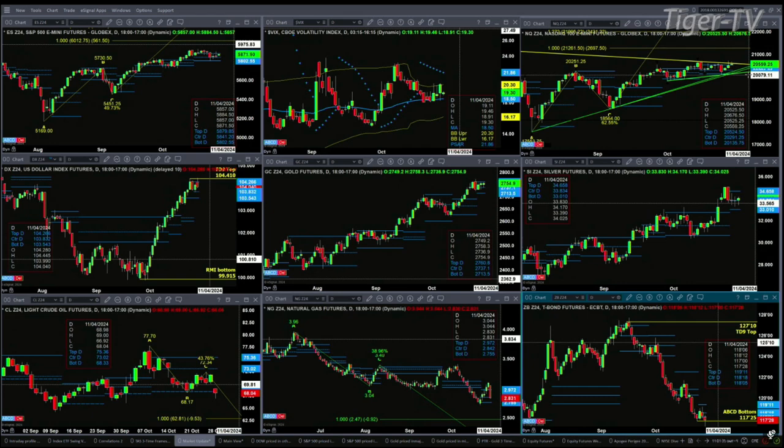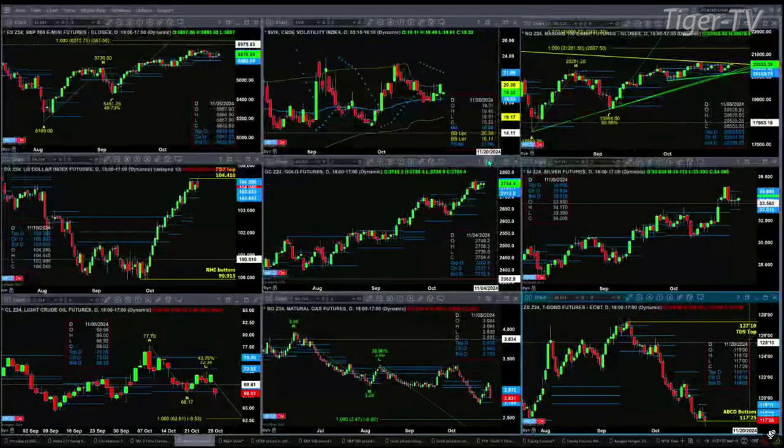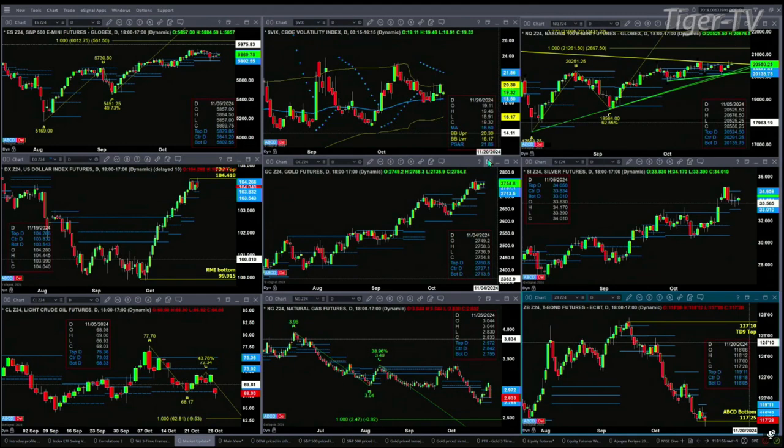The U.S. dollar index formed a TD9 count top. That needs to close above 104.41 to negate that signal. If you take a look at gold, it's consolidating inside its daily profile — support at 2713, resistance at 2761. Consolidation inside silver as well — silver's got support at 3301, resistance at 34.65.